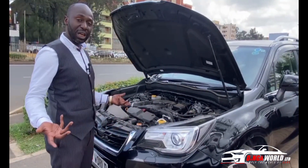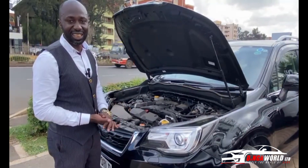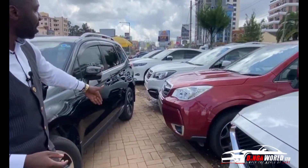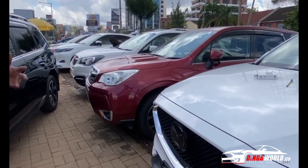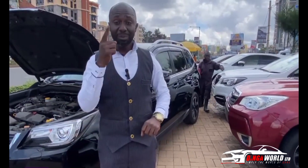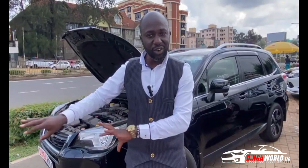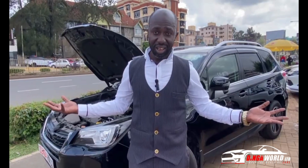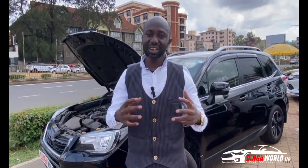If you want this car, come to Dingawald — we have a variety: wine red, white, and many others, including the XT. Grab yourself a Subaru Forester before Christmas. We offer good deals on trade-ins — bring your old car, add the difference, and you're good. You can also buy via bank finance, which is easy and flexible. Dingawald is located along Ngong Road, right next to Greenhouse.